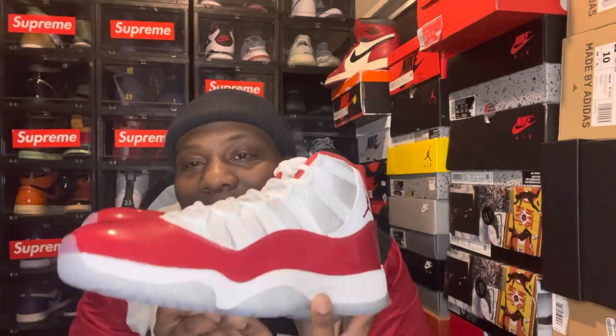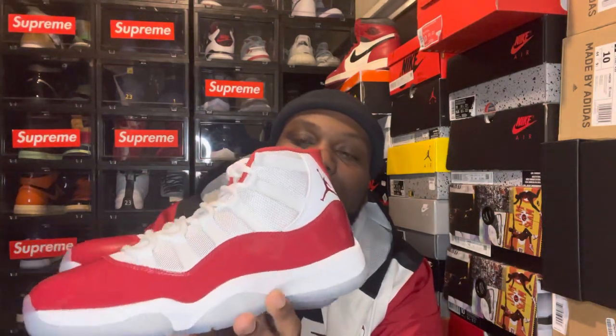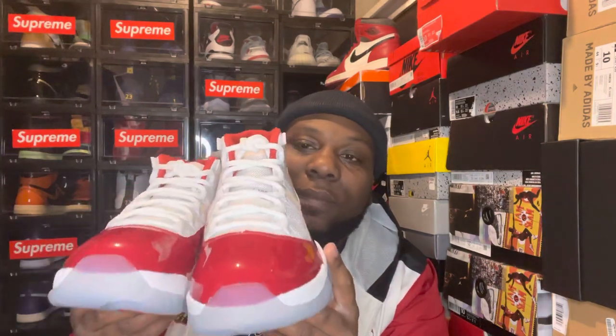Out of 10, I wouldn't give these a 10 out of 10 for me. I'd give these like an 8.5 to 9 out of 10, just because red is one of my favorite colors — the color is dope. But it ain't a 10 out of 10 for me. I'll give it a solid 9 out of 10.